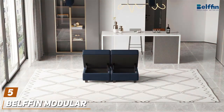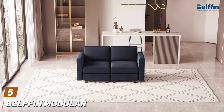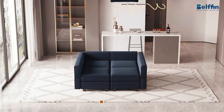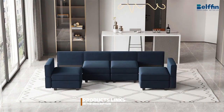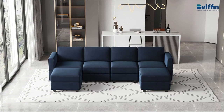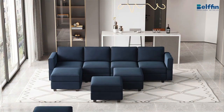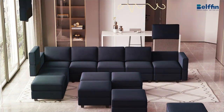Number 5. The Belfin Modular Sleeper Sofa in Gray stands out for its versatile modular design and chic aesthetic. This sofa is not just a piece of furniture — it's a statement in any living room, den, or office space. The Belfin's modular design means you can easily configure it to fit your space and needs, making it ideal for those who love to refresh their space or rearrange often.